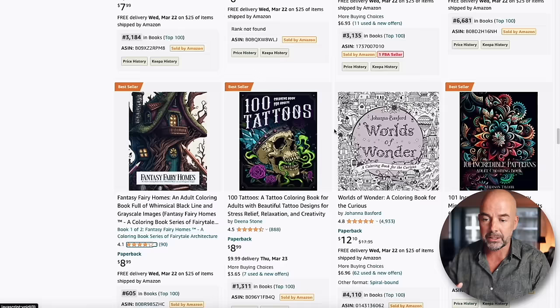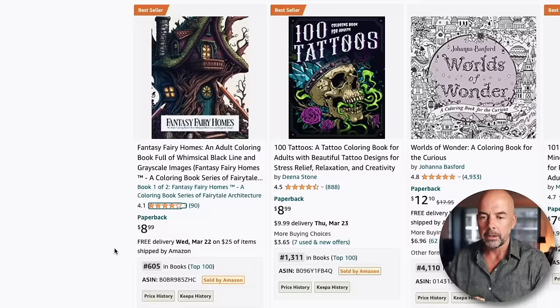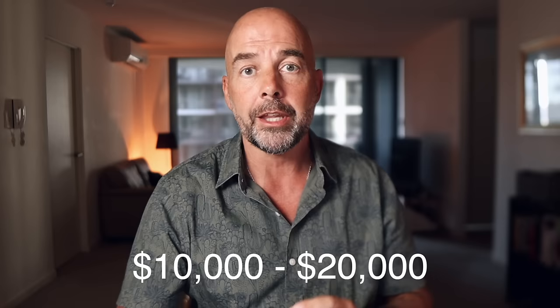Take this one, for example. This one has got a bestsellers rank of 605. We can put that figure into a book sales calculator, and we can see that it's selling between three to six thousand books a month. If we take the price of $8.99, that means that book is making around $3.20 per month in pure profit per book, which means that one book is making between $10,000 to $20,000 a month in pure profit — which is life-changing amounts of money.